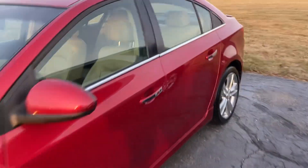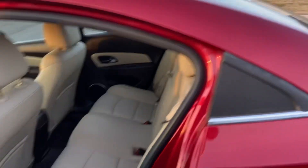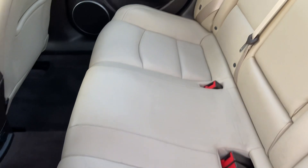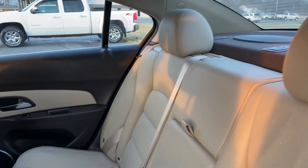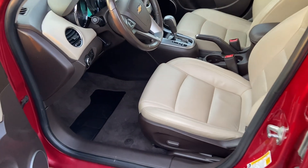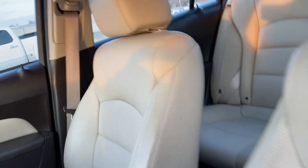Moving on to the interior here to show you how nice it is inside. You've got a lighter leather interior — no rips, tears, punctures, no smoke smells or odors. Hopping up front here, same story. Upholstery is very plush and very comfortable.